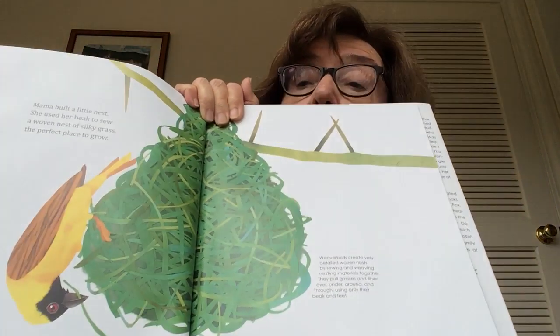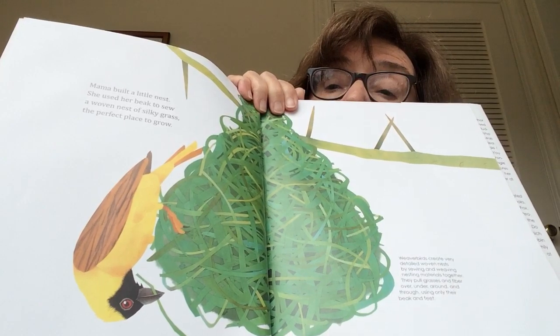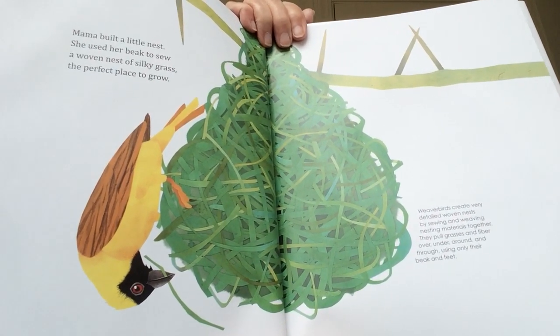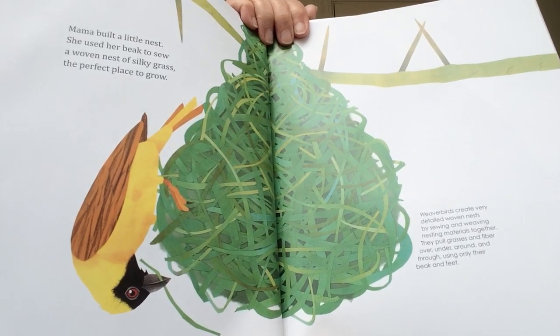Mama built a little nest. She used her beak to sew a woven nest of silky grass, the perfect place to go. This is called a weaver bird because it weaves its nest together with grass, and it uses its beak and its feet.